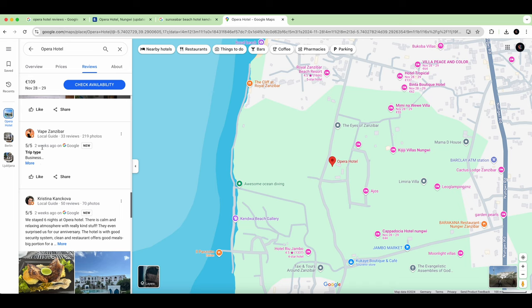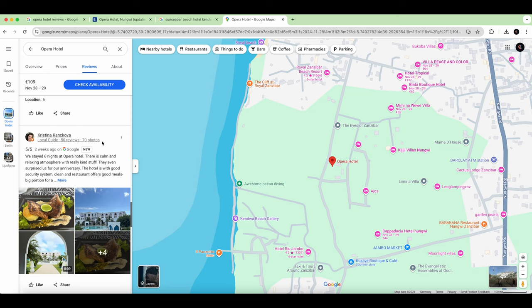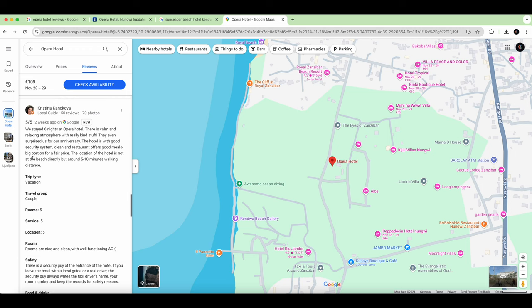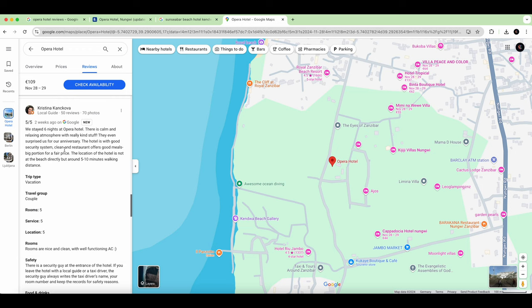Another Local Guide with 50 reviews and 70 photos — Christina — stayed six nights and describes it as 'calm and relaxing, really kind staff.' When you see 'shocking' in another review, that depends on the person and personal expectations. Christina stayed for an anniversary — if they enjoyed it for their anniversary, that's a good sign.